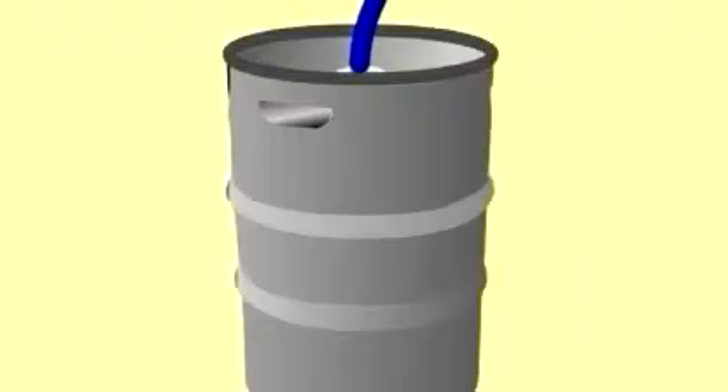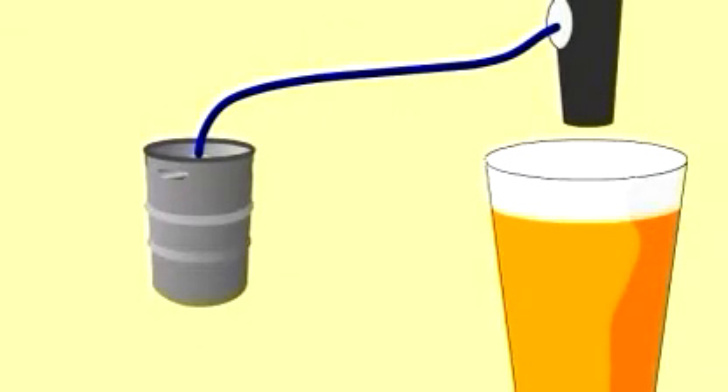Brewers go to great lengths to ensure that their customers can enjoy a product that has been brewed for optimum taste and appearance. If the beer is tainted by contamination from the delivery system, it can reflect badly on the reputation of both the brewer and the bar. During the standard delivery process, beer passes from the sterile environment of the keg into a series of non-sterile beer supply lines, valves, joints and beer taps.